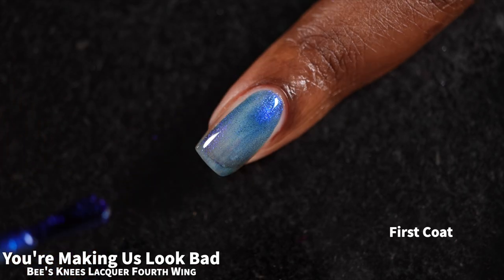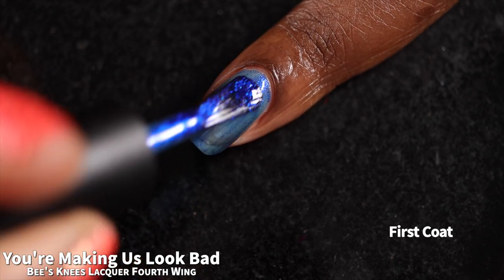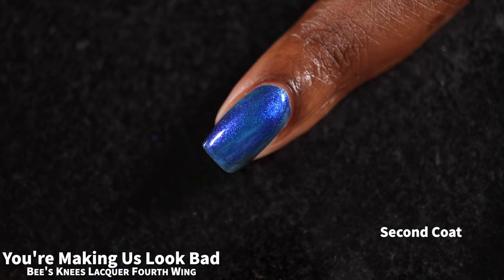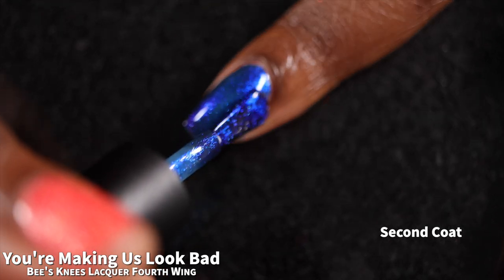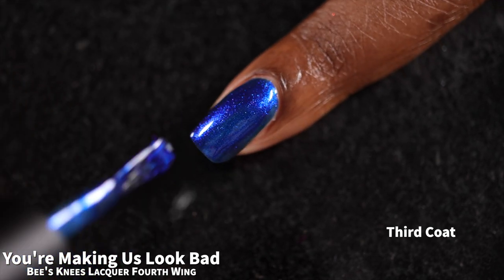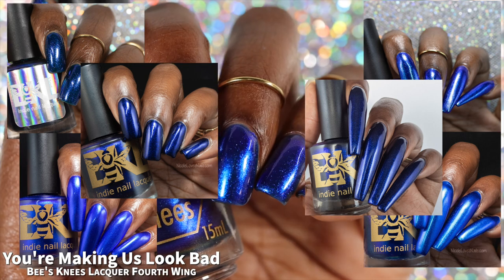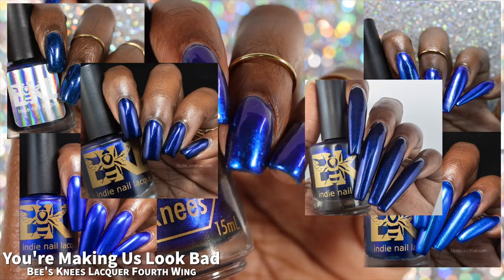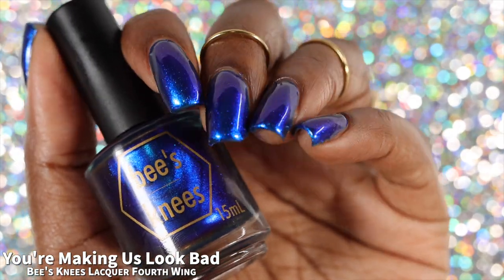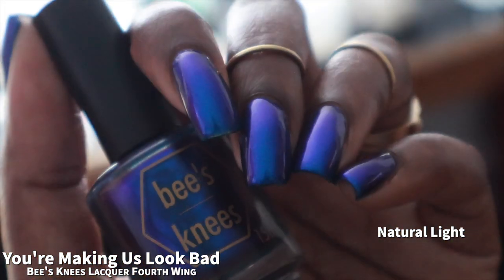The final polish in the main collection is called "You're Making Us Look Bad," described as a cobalt blue base with a blue to purple shimmer. You're Making Us Look Bad also had a fantastic formula. You're going to want two to three coats on this one. My full hand swatches show this one in three coats plus glossy top coat. This is another polish in the release where I definitely feel like we have some vaguely similar polishes from Bees Knees. After a quick scroll through my swatch archive, it looks like we have a lot of blue bases with a predominantly blue to either purple or green color shift. Depending on where you are in your nail polish collecting obsession, you may or may not feel it's completely worth it to own multiple cobalt blues with a predominantly blue shimmer that shifts to purple or green.